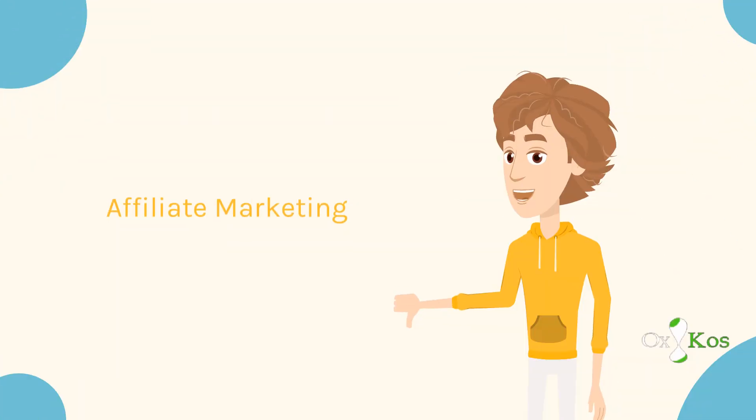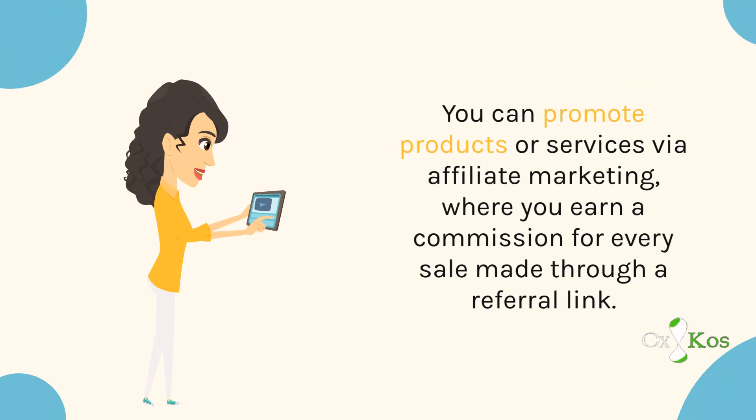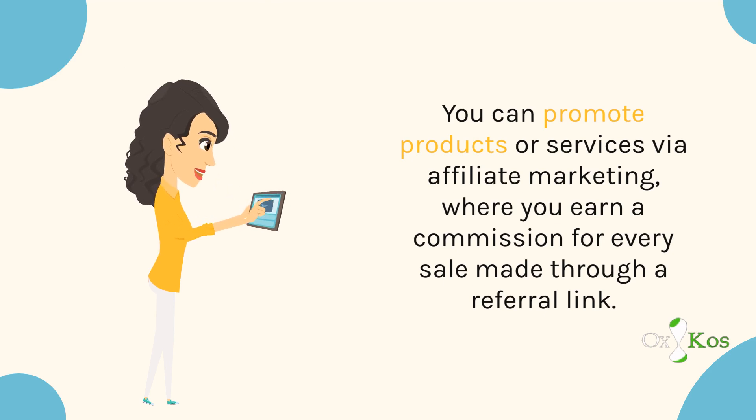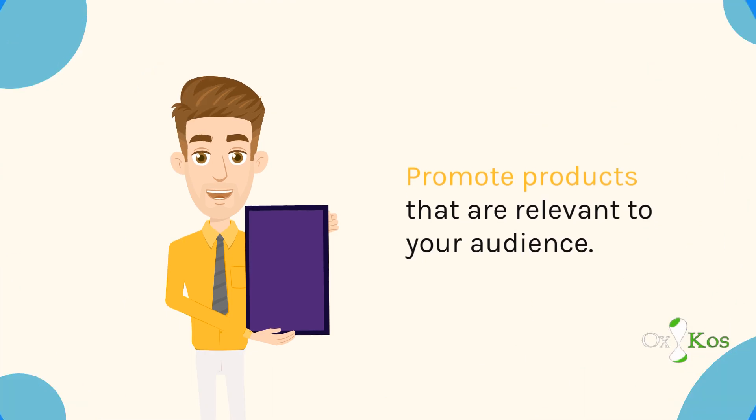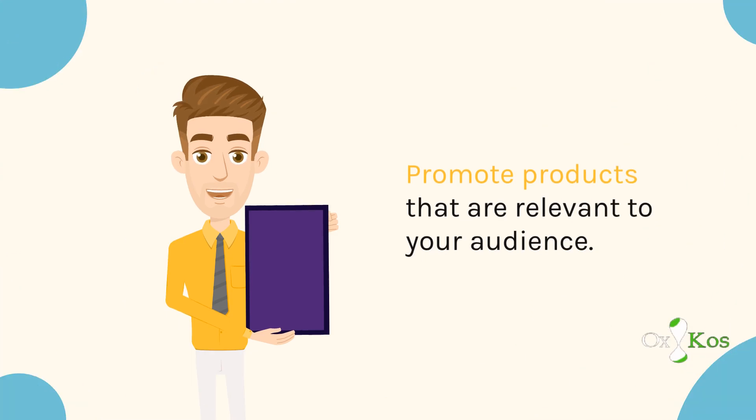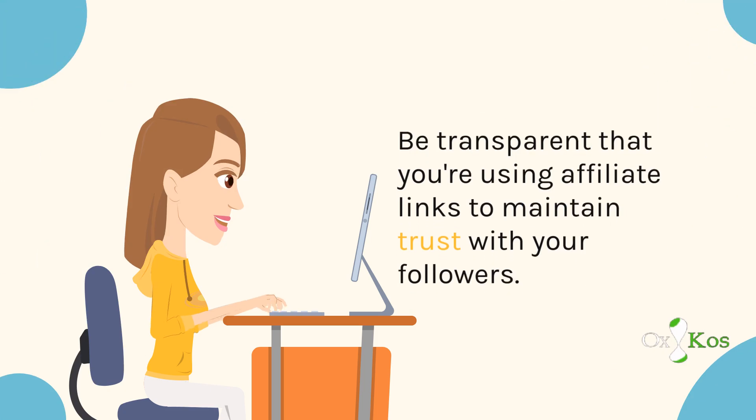Affiliate Marketing. You can promote products or services via affiliate marketing, where you earn a commission for every sale made through a referral link. Add these links to your bio or encourage your audience to use your promo codes. Promote products that are relevant to your audience, and be transparent that you're using affiliate links to maintain trust with your followers.